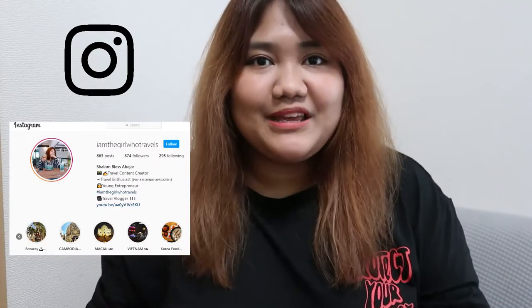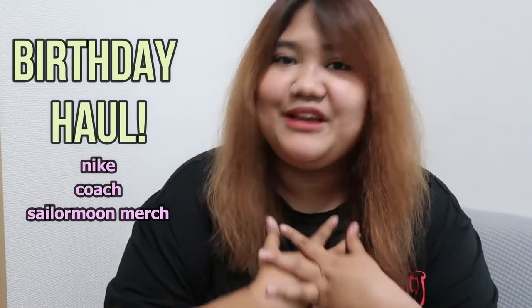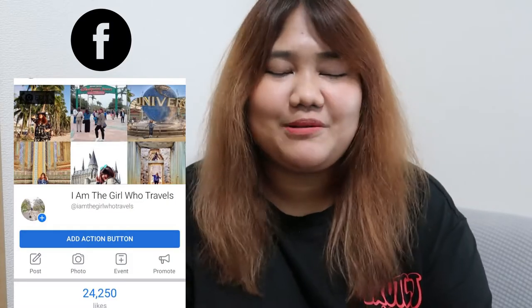Hi everyone! Today we are going to do a short haul — a very mini haul of things I got for my birthday. One of them is from me and one is from my sister and brother-in-law.